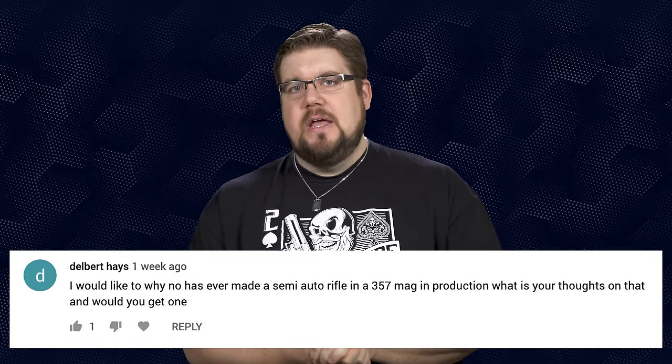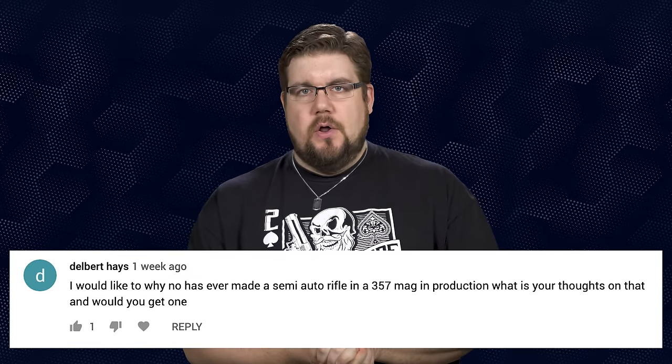Delbert Hayes wants to know why no one has made a .357 Magnum semi-auto rifle. Honestly, that's a good question. Ruger had a .44 Magnum semi-auto for years and that thing is freaking cool — they had two different models and all of them are awesome. It's definitely going to be a niche product if it ever comes to market, and the way gun companies behave these days it would either be really expensive or they simply couldn't justify the effort financially. I would definitely want one though.